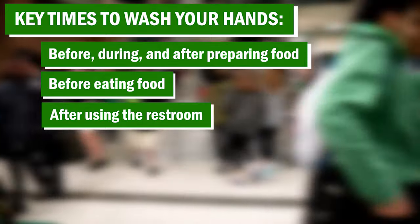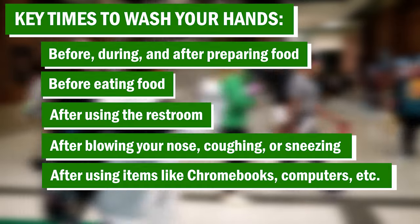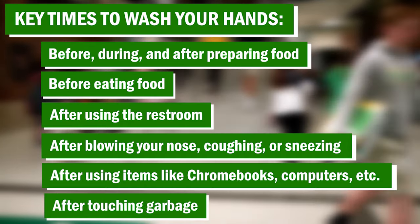After using the toilet. After blowing your nose, coughing, or sneezing. After using communal items like Chromebooks, computers, etc. And after touching garbage.